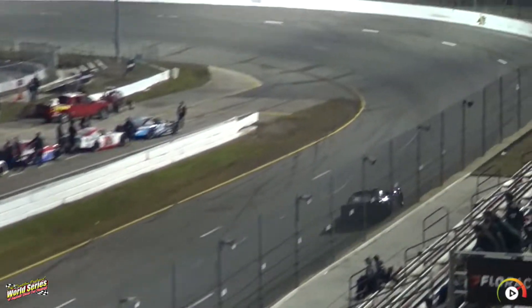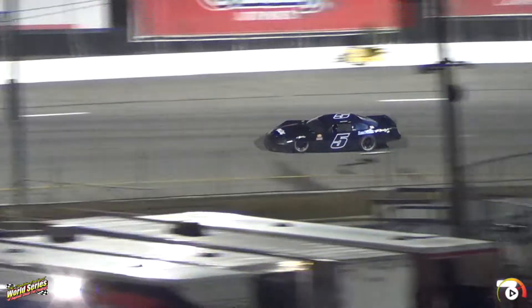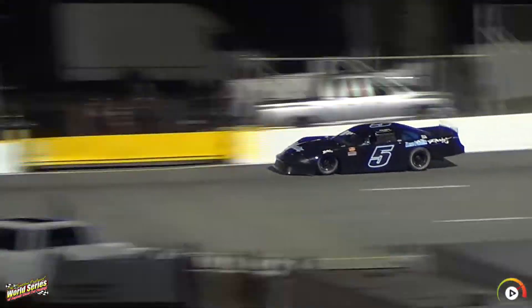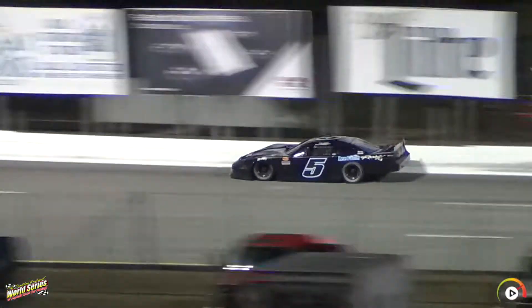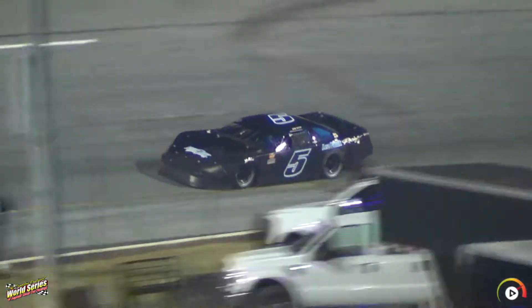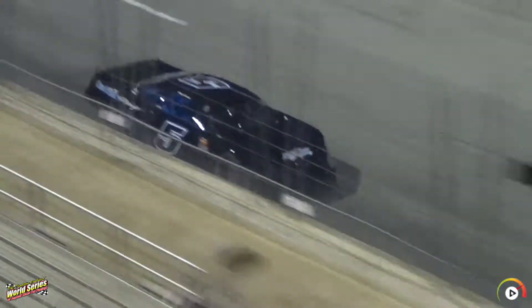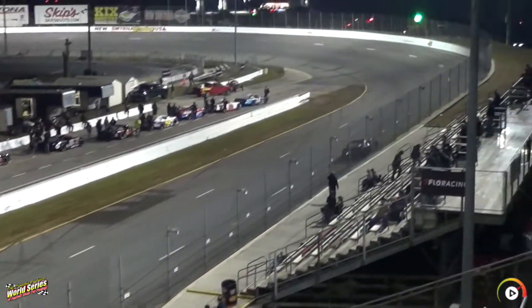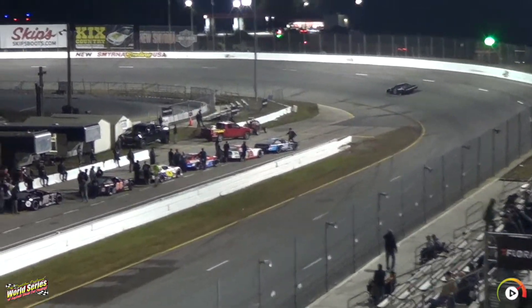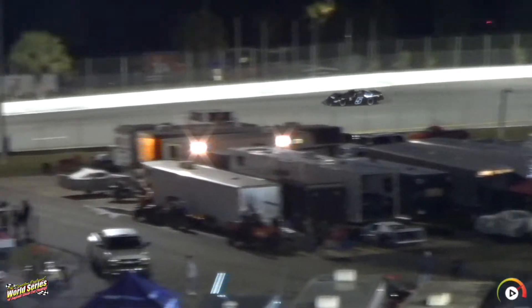Great flag here for Jerry Artuso in the Fusion Graphics Leaf Fulk Racing Machine — the 2005 Florida Modified and Limited Late Model Champion here at the World Series, and 2003 Fast Car Challenge Series Champion. Great accolades for Jerry Artuso, as he clocks in at 19.044.